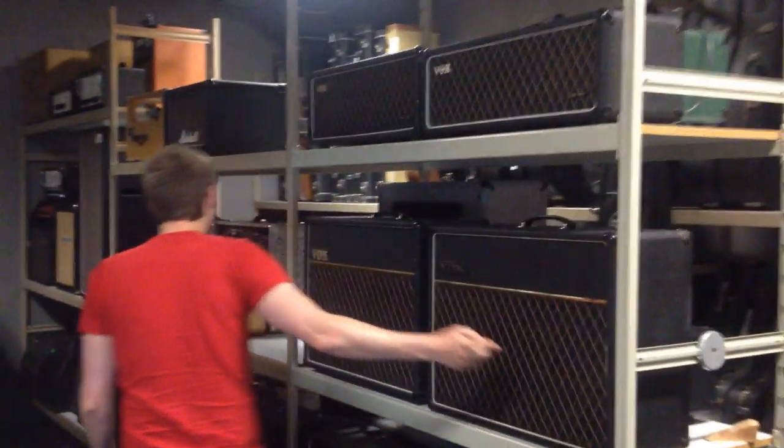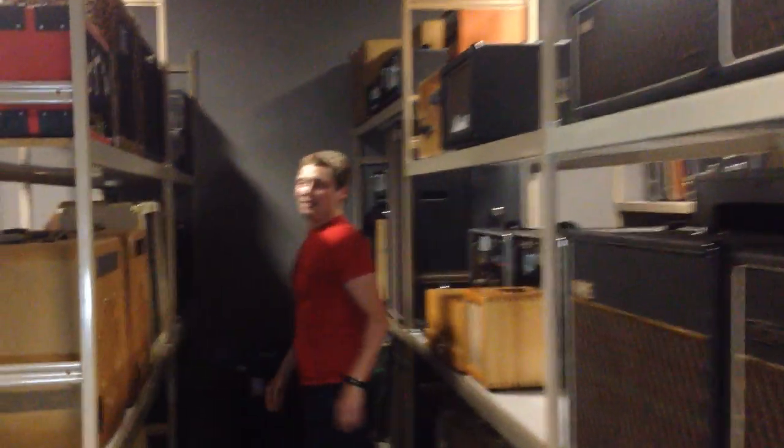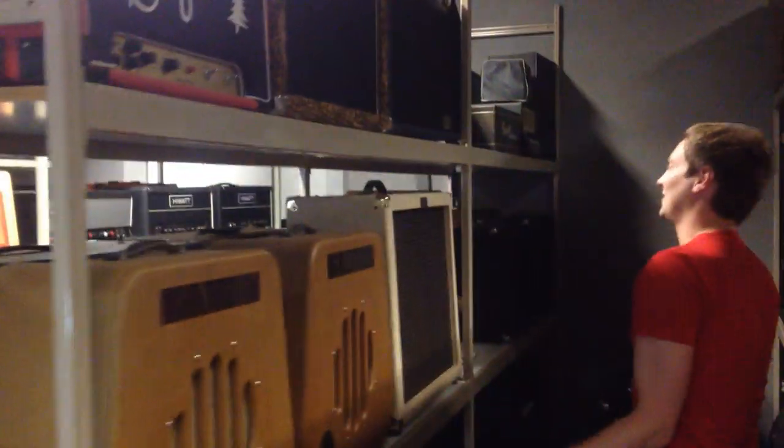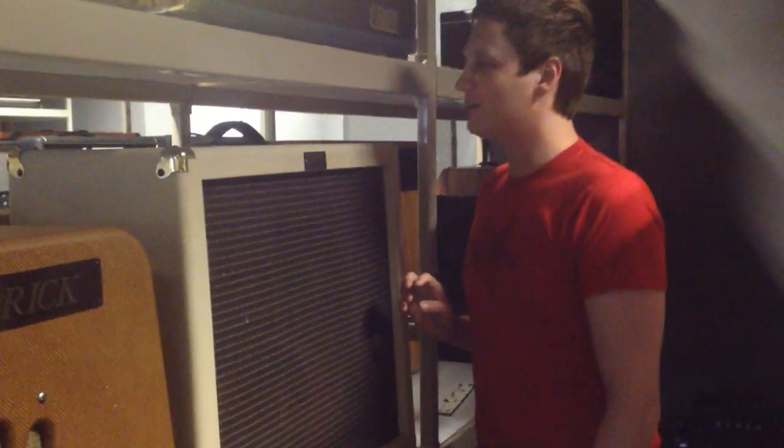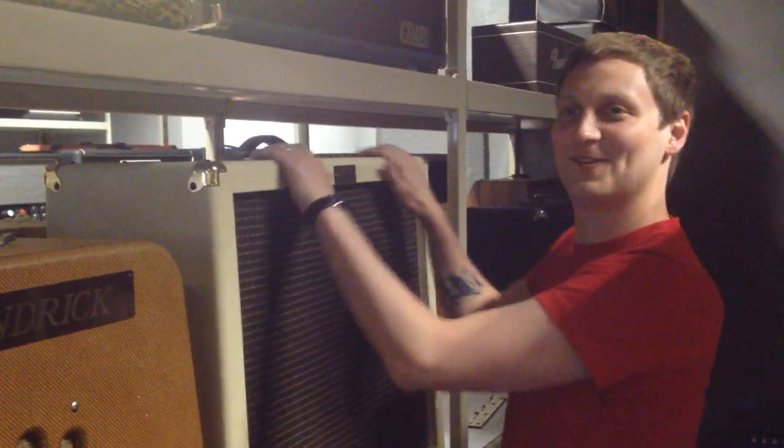We've got all the amps over here. A lot of them are Vox, which is awesome, because I love using Vox. We've got the Vox — Kendrick, never had an M, looks good though. Crate — the first amp I ever had was a Crate, how cool is that? Do you remember my Crate? The cream coloured one. And then I sold it for that Vox.